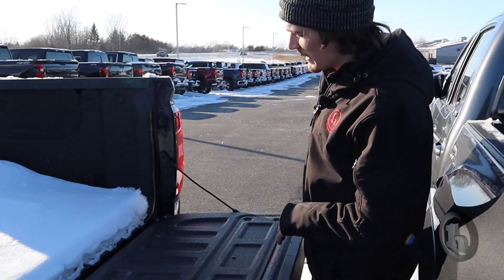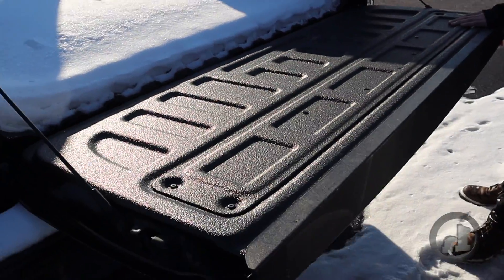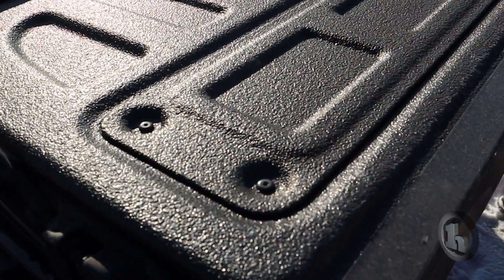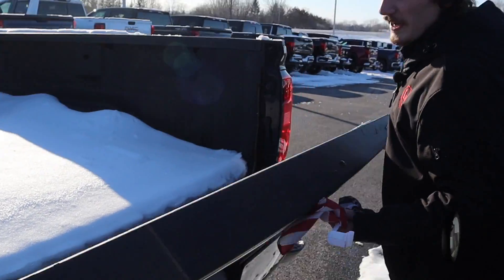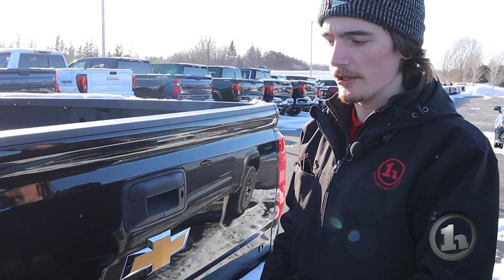Drop the tailgate — a little tight for space here, but it does have a spray-in bed liner. We try to get all of our trucks installed with one. It's really good to have, especially if you're tossing things in the bed — you're just not scratching up the paint and getting it all rusty.